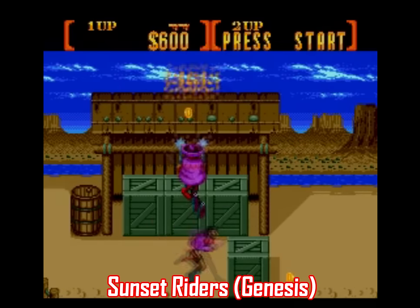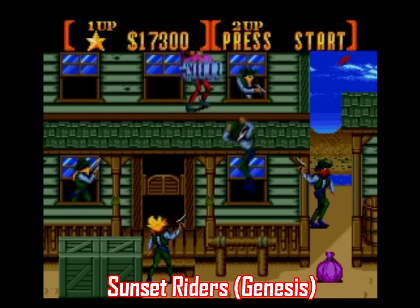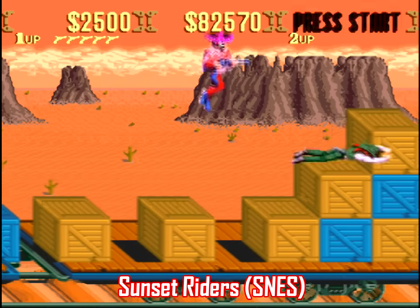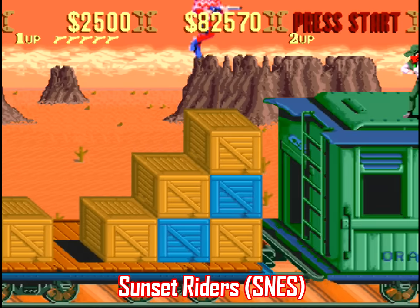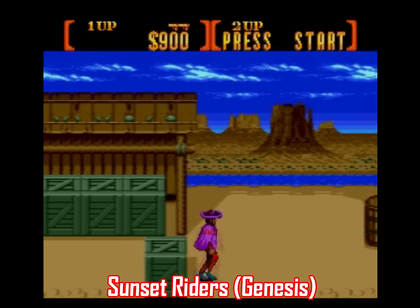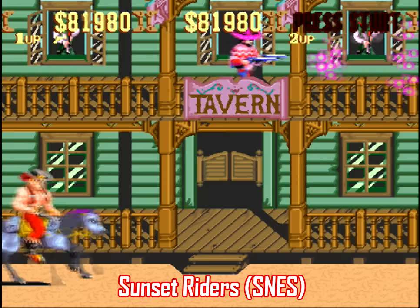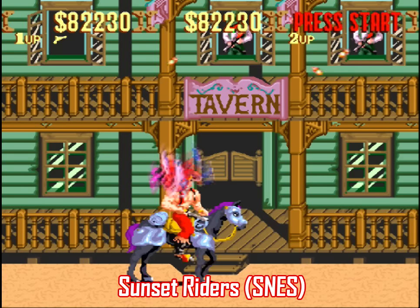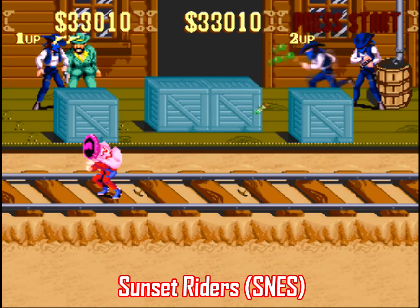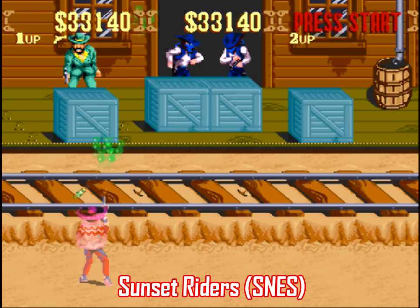The balance of speed feels off on the Genesis version. In past videos I've talked about how certain games are faster and more intense on the Genesis, but here it backfires. Sunset Riders on Sega is borderline unfair to play, while on the SNES it's challenging but still accessible. What incentive do I have to play a port as imbalanced as this when the SNES port is sitting right there? The SNES port wins that battle hands down in terms of speed and difficulty balance.